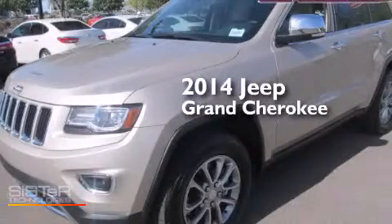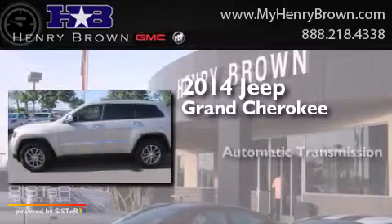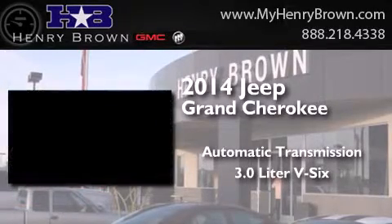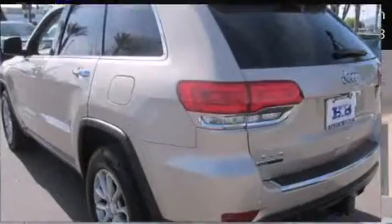This is a 2014 Jeep Grand Cherokee. This SUV has an automatic transmission, a 3.0-liter V6, and 4-wheel drive.